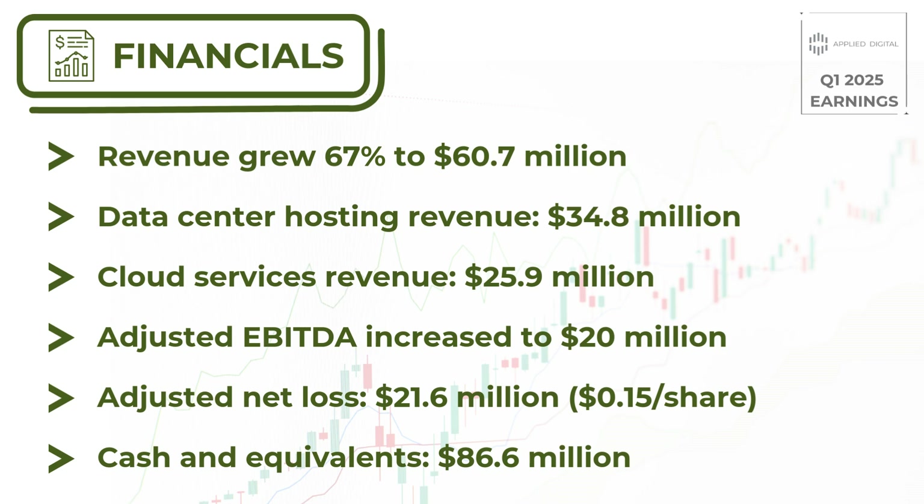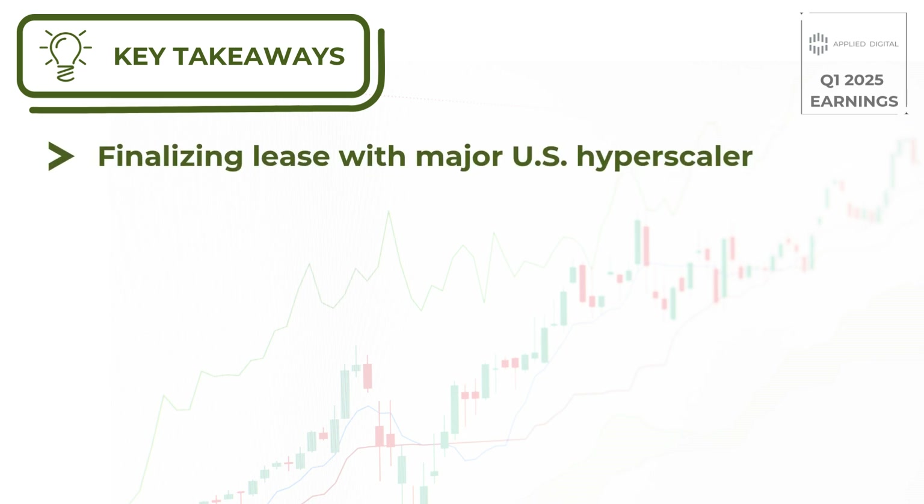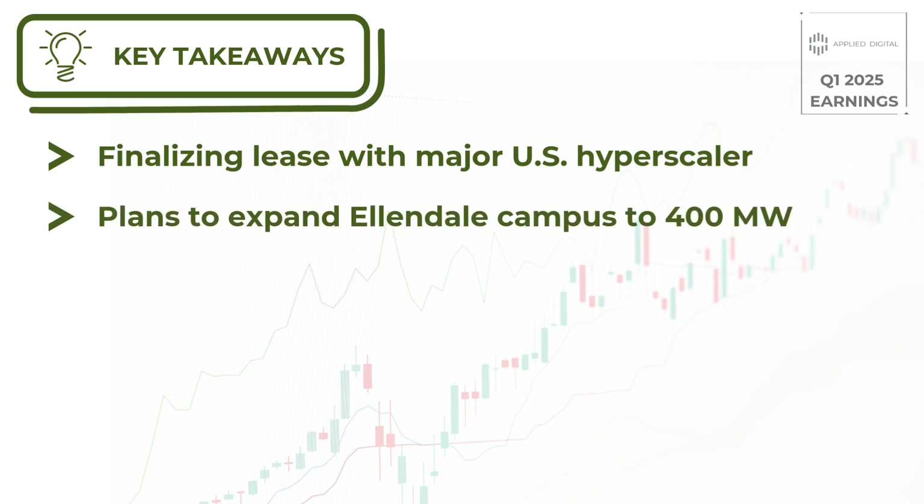So, what's driving this growth? Applied Digital is positioning itself as a leader in providing infrastructure for high-performance computing, particularly for AI applications. They're currently finalizing a lease with a major U.S.-based hyperscaler for their Ellendale HPC campus in North Dakota. This initial lease is for 100 megawatts, but the company has plans to expand the campus to 400 megawatts, with the expectation that this single tenant will eventually take the entire campus capacity.